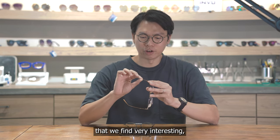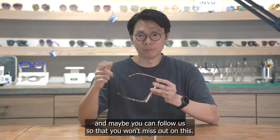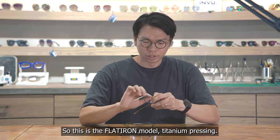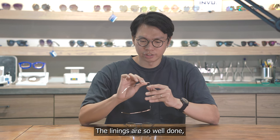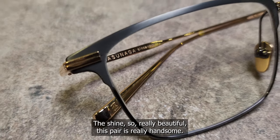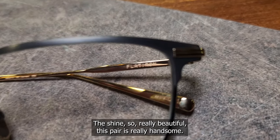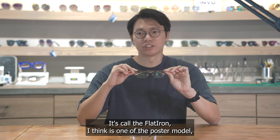This pair here is a flat titanium pressing — the lining is so well done and the shine is really beautiful. This pair is really handsome; it's called the Flat Iron, and I think it's one of the poster models of this collection.